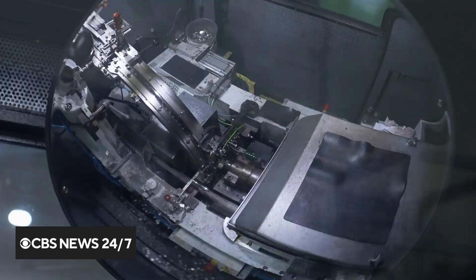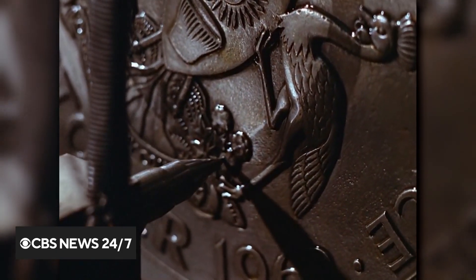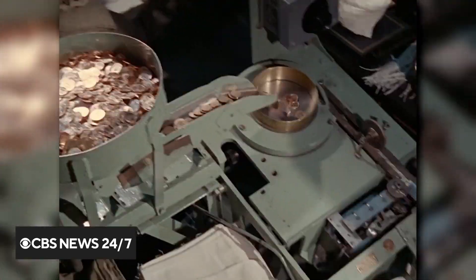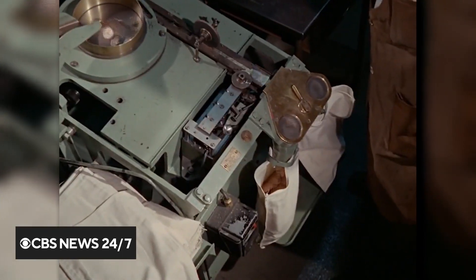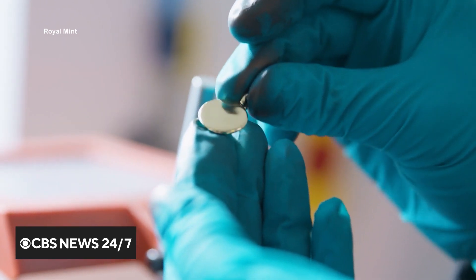The Royal Mint, the official maker of the UK's coins, has a rich history spanning 1100 years. Now, with cash use on the decline globally, the government-owned company is turning back to the old craft of mining in a very modern gold rush.